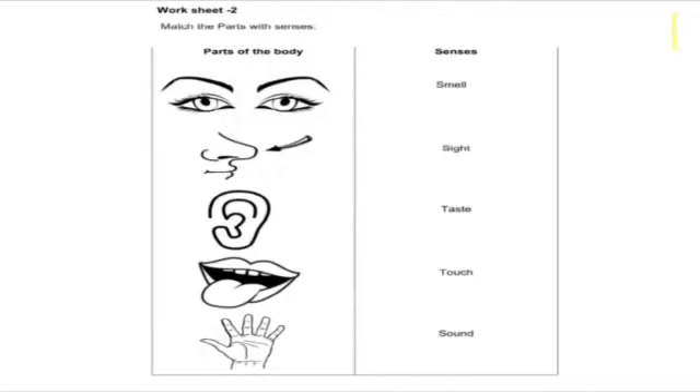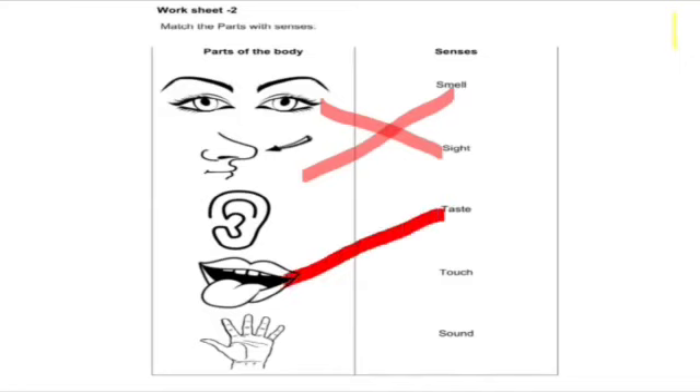Okay students, this is your first worksheet. Match the parts with senses. First is smell — smell matches with nose. Second is sight — sight matches with eyes. Third is taste — taste matches with tongue. Fourth is touch — touch matches with hand. And last is sound — sound matches with ear.